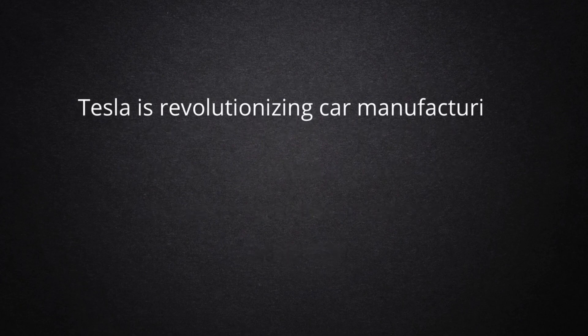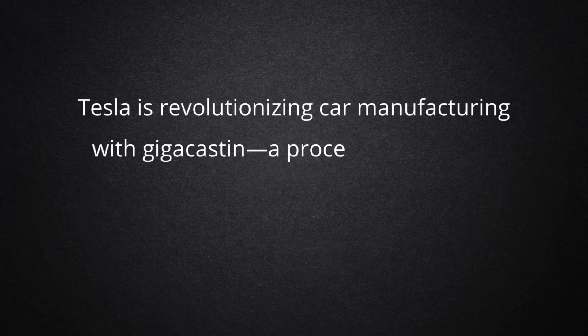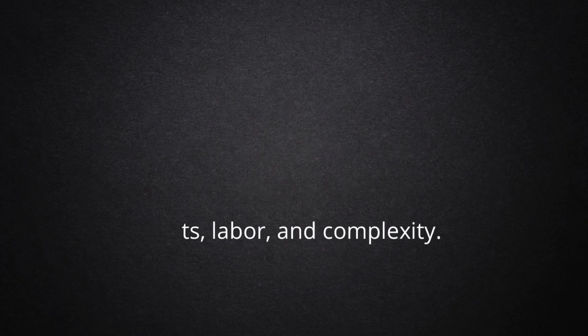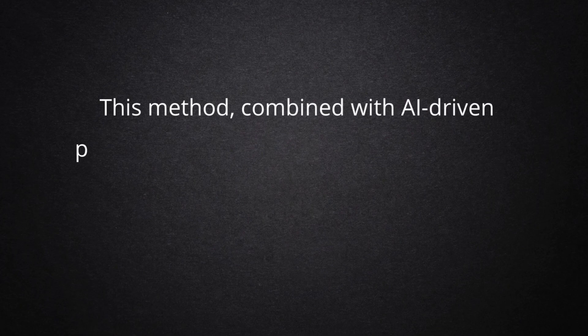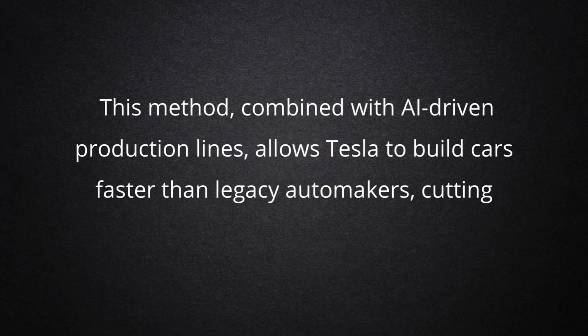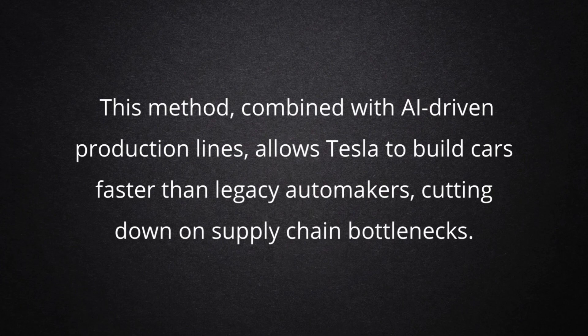Tesla is revolutionizing car manufacturing with Gigacasting, a process that creates entire car frames in a single mold, reducing parts, labor, and complexity. This method, combined with AI-driven production lines, allows Tesla to build cars faster than legacy automakers, cutting down on supply chain bottlenecks.